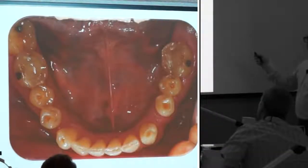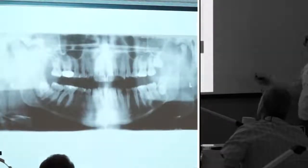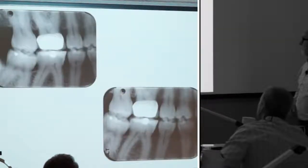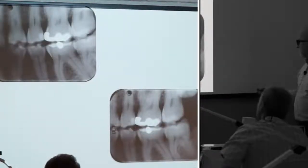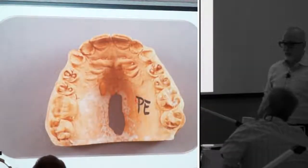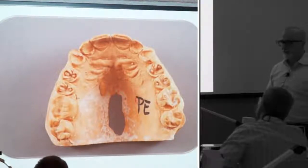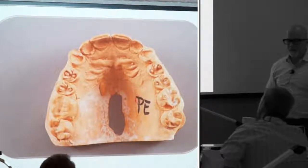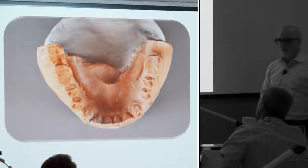He ended up losing a second molar and a third molar — he had a dentigerous cyst, so those had to be extracted. Here's the bite wing: good bone support, no major issues except that dentigerous cyst. When you look at the models, it looks scary — but in reality it's not that scary. Because what's going to determine how much I open the bite is doing a wax-up.